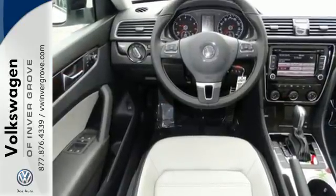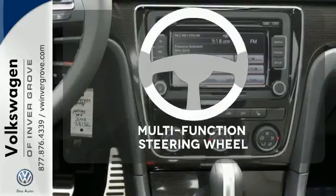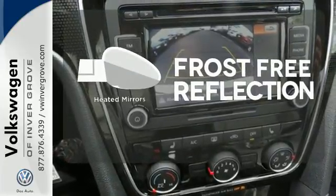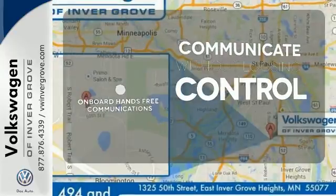It is also augmented with keyless entry and Bluetooth with audio streaming. A multifunction steering wheel puts control at your fingertips. Say goodbye to the frost and never leave your car with the heated mirrors. Onboard Hands-Free Communications keeps your hands on the wheel without compromise.